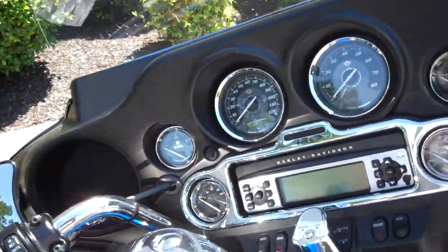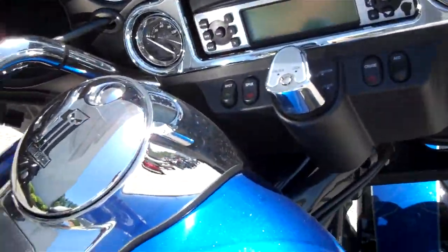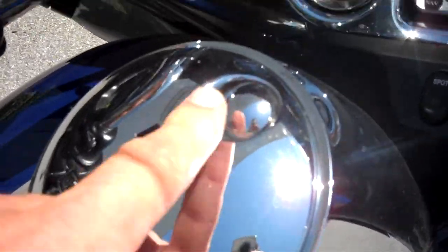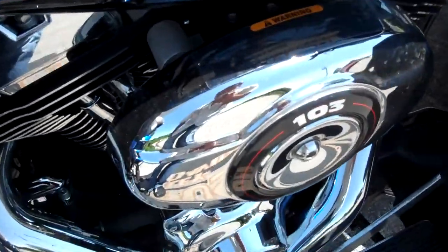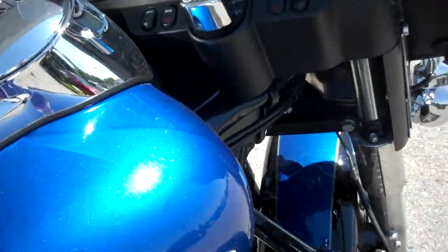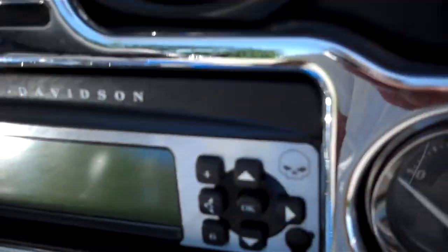Motorcycle's in great shape. They did a couple of nice upgrades to it — did a little bit of the skull theme on the gas cap, and they also did the push button release. Open up the air box, along with a little bit of the skull theme on the radio too.